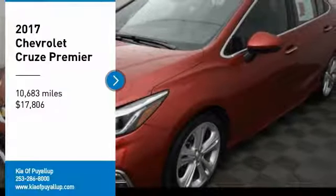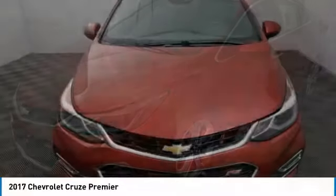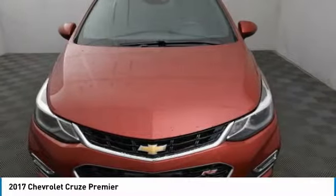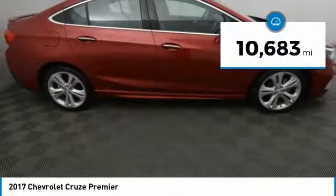Come test drive the 2017 Cruze. The Cruze Blueprint calls for more than you'd expect and is priced below $20,000. This vehicle has less than 15,000 miles.